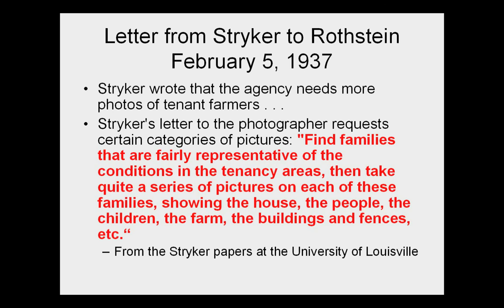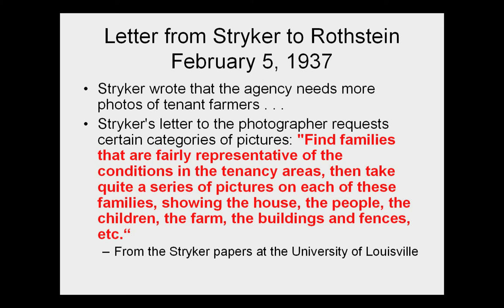We like to encourage people to look around and not just at the pictures. In this case there's a collection of letters in the University of Louisville Stryker papers collection where you see the instruction that Stryker sent to Rothstein in 1937, telling him to get some families that are farm tenants, make a series of pictures — show the houses, show the people, show the farm, the buildings, the fences, etc. And as we saw, that is indeed what Rothstein did.